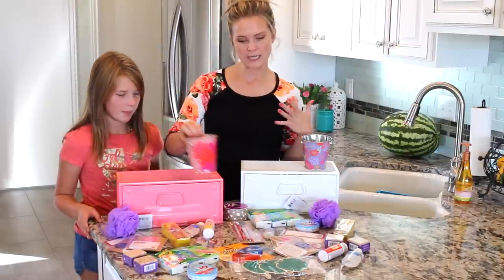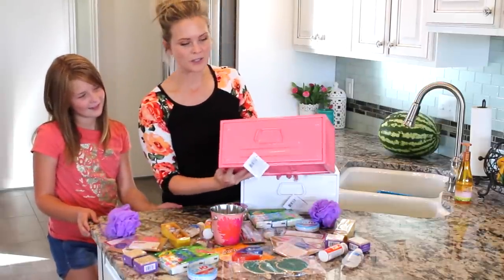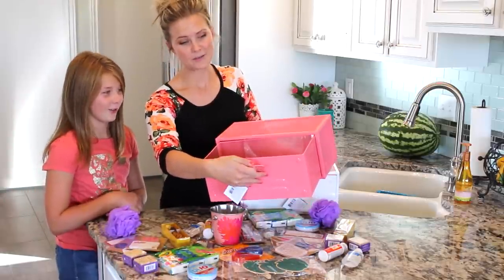What we have here is just a cute little basket that we got at Michael's, and it looks like a locker. I thought this was super cute and perfect for a teacher to put in their classroom. It just opens up like this — I wanted to keep it, it is really cute.